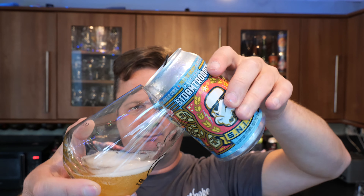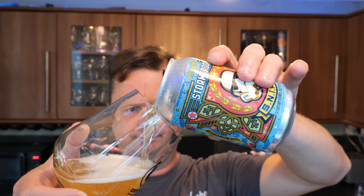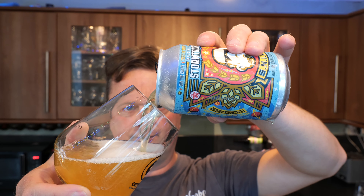It's Beer O'Clock on Real Ale Craft Beer. I was in my local B&M Bargains recently and I picked up this Stormtrooper Situation Normal India Pale Ale, coming in at 4.4% ABV.